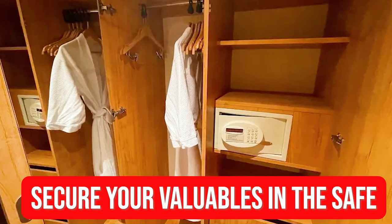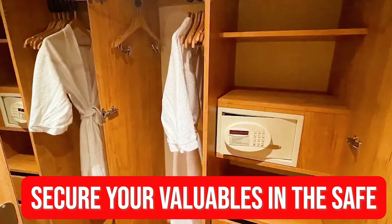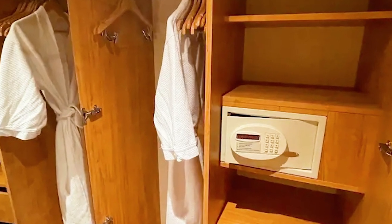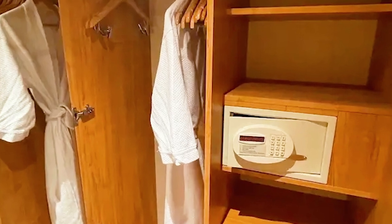The eighth thing you want to immediately do — once you're checked into your cabin — is secure all of your important documents: your birth certificates, your money, your license. Go ahead and put that stuff in the safe so you don't have to walk around the ship with it and you know it's secure back in your cabin. Please do that immediately.